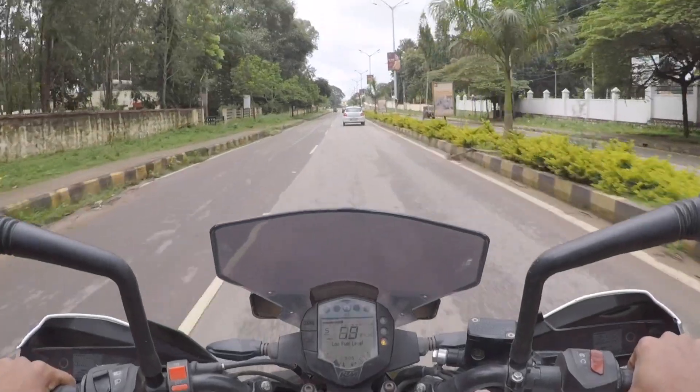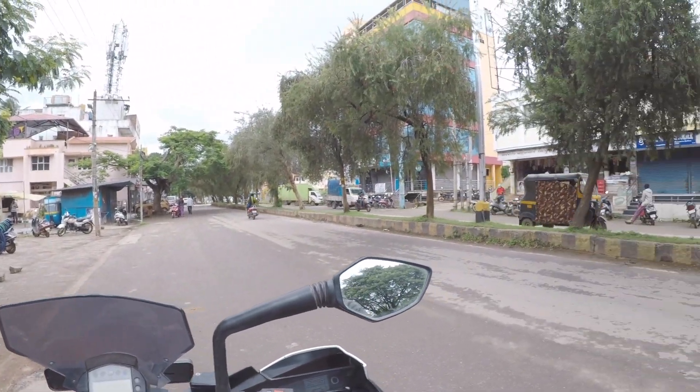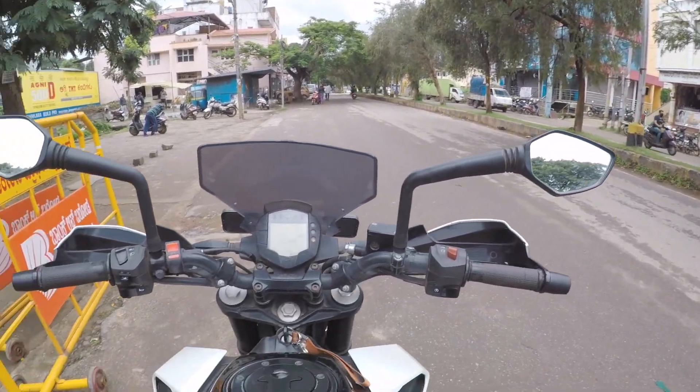Hi guys, welcome back to the channel FD1, hope you are doing good. Today we have a special machine on board — a Ducati Panigale V4. They were in Coorg and while riding they stayed in Hassan. They actually rode in rain and their bikes are pretty much dirty, so the first thing is to go to the hotel, take their bike, get it washed, then we'll be going to the shoot. We left the bike at the store and my brother is over there too.